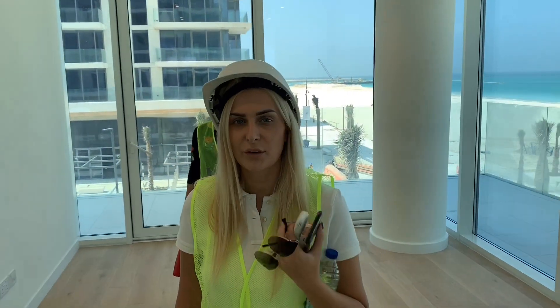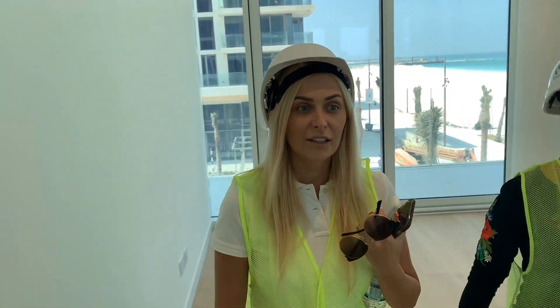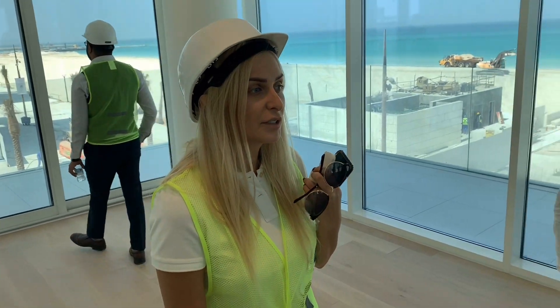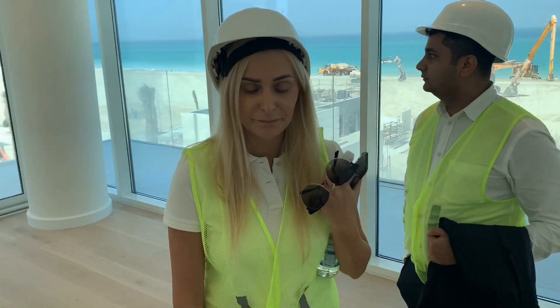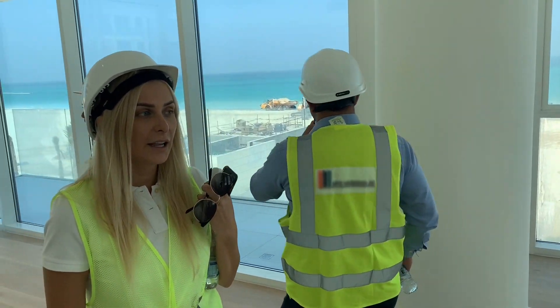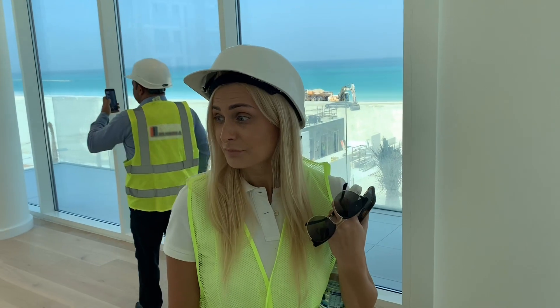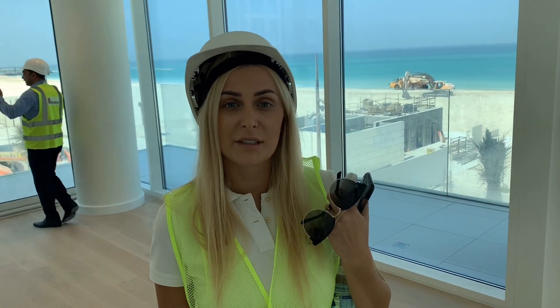Natalia, tell us about this project and the show apartments. So the project features fully fitted kitchens, bathrooms, two bedrooms — the finishing quality is really good. There's a panoramic view to the sea, a beach, and a retail area. In phase three there will also be supermarkets. There are different unit types: one-bedroom loft, two-bedroom apartments, and three-bedroom apartments.